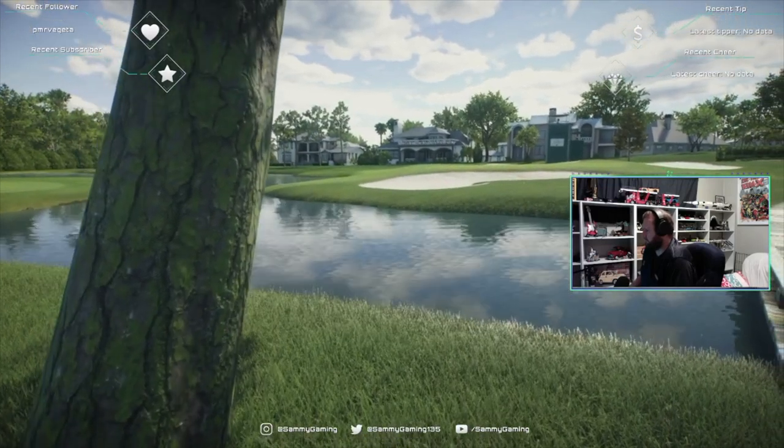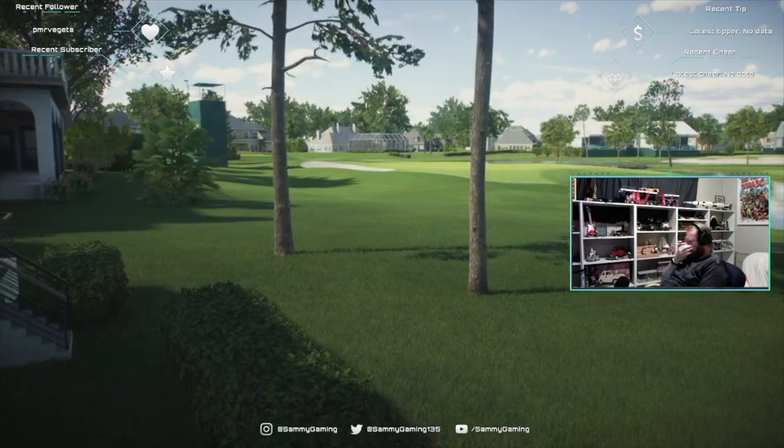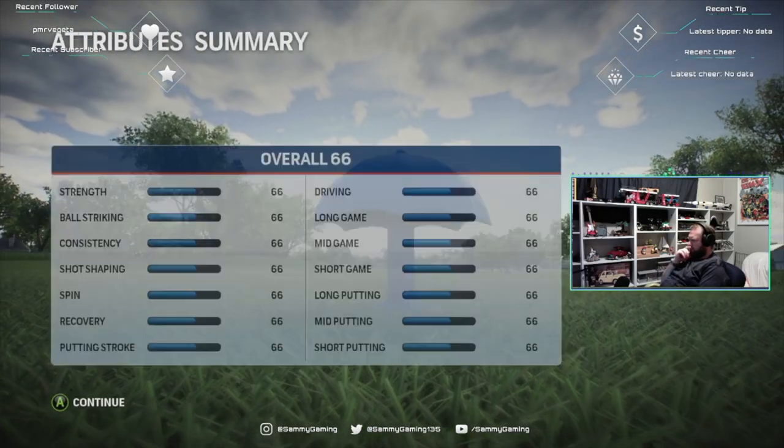That concludes round one. The important thing is to just try and play smart, get a feel for the golf course — that's what you try to do on the opening round. Now that the players have seen it, we should see some better scores tomorrow.